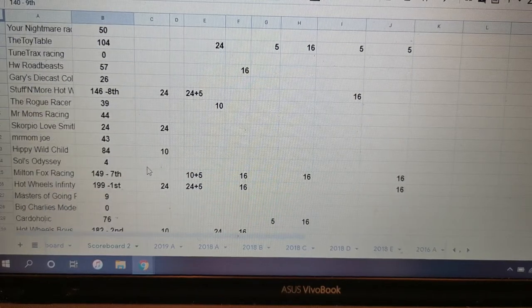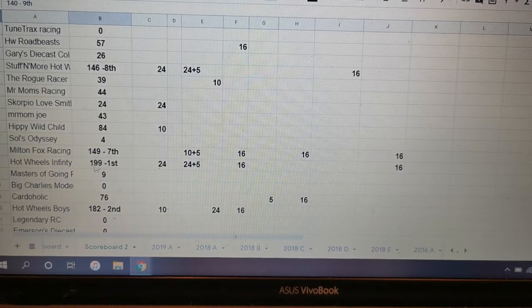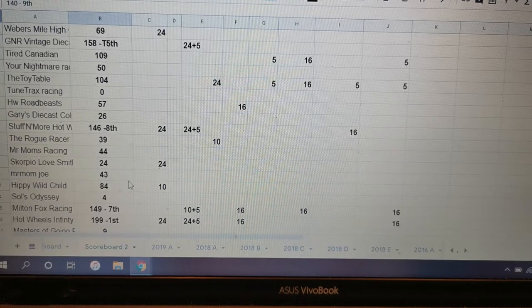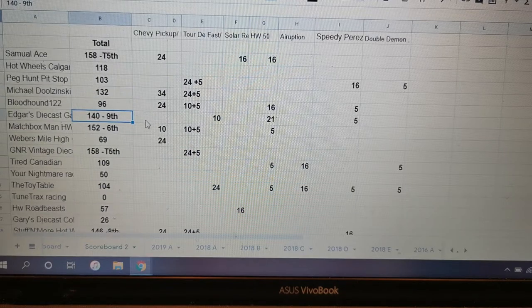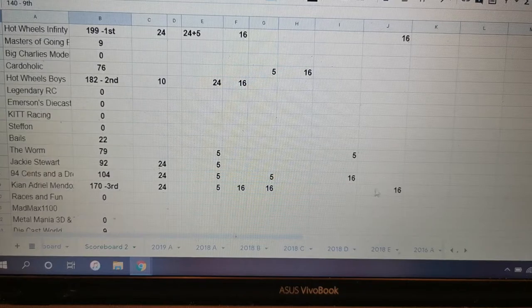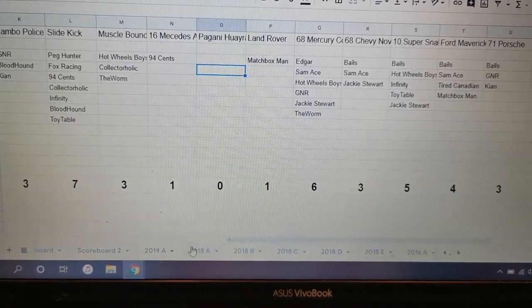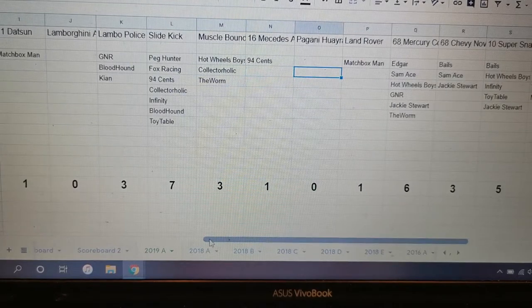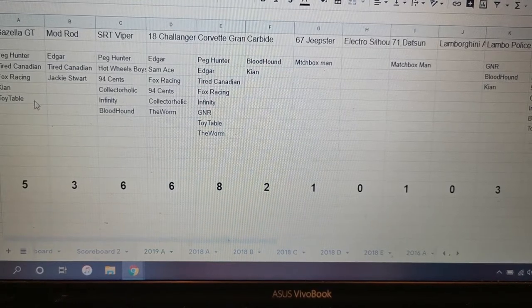Looking down at the scoreboard: Hot Wheels Infinity with 16 points has advanced himself into first. Hot Wheels Boys is right there in second with 182. Down to ninth there's Edgar, and two guys tied at 158. Let's see how the picks came in — I actually did add up the pick totals today.